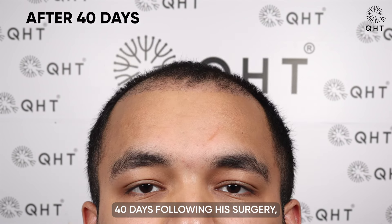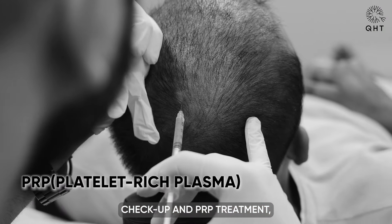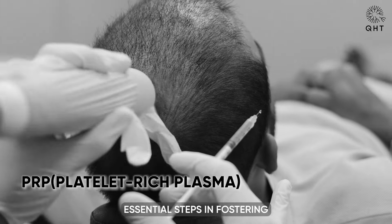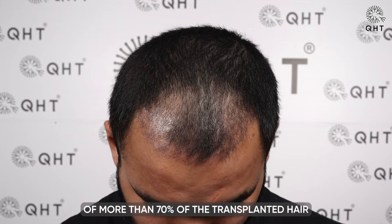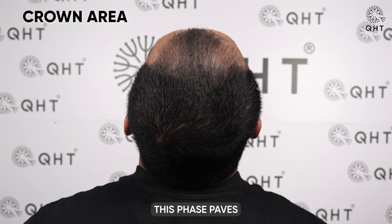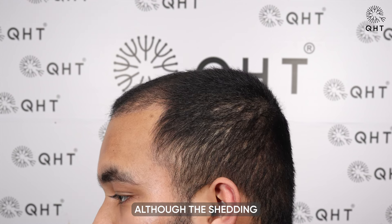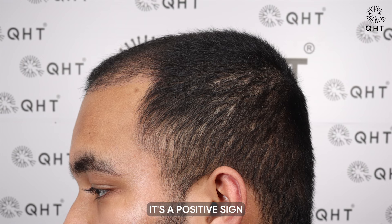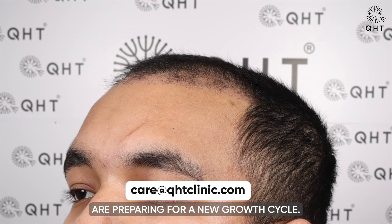40 days following his surgery, our patient returned for his routine checkup and PRP treatment — essential steps in fostering optimal hair growth. At this early stage, a significant shedding of more than 70% of the transplanted hair has occurred, a natural and expected part of the healing process. This phase paves the way for the emergence of new natural hair. Although the shedding might seem extensive, it's a positive sign that the transplanted follicles are preparing for a new growth cycle.